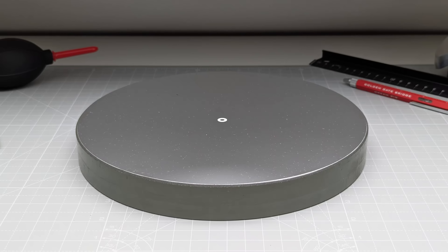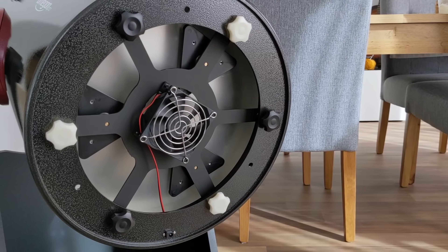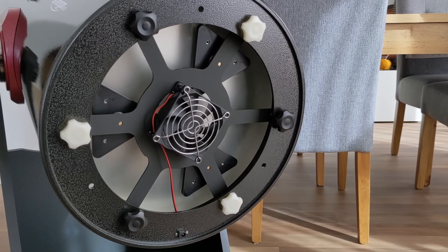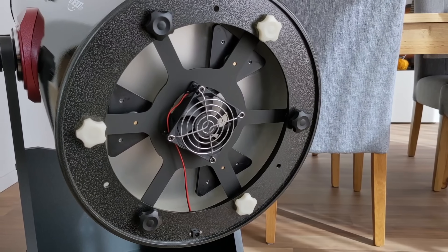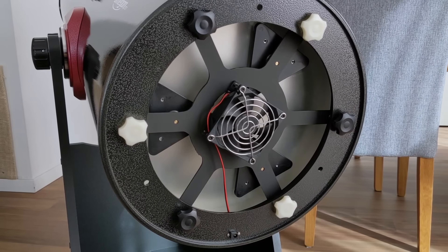An 8-inch mirror might cool down in 30 to 45 minutes, but a larger, thicker 12-inch mirror can easily take an hour or one and a half hours to stabilize depending on the temperature difference. This dramatically cuts into valuable observing time, especially for impromptu sessions. Active cooling solutions in the form of fans mounted to the back of the mirror cell become a necessity, not an option, for larger reflector telescopes.